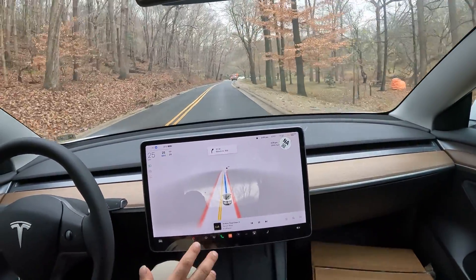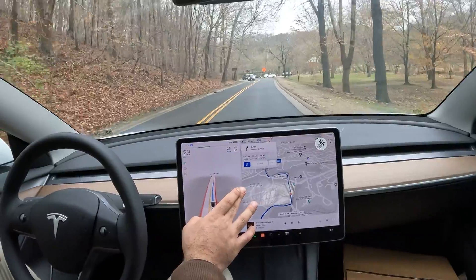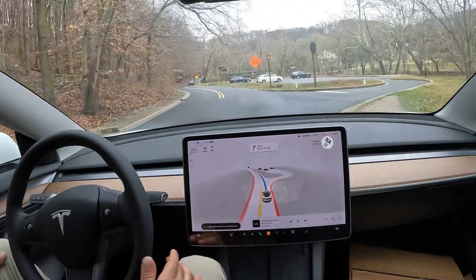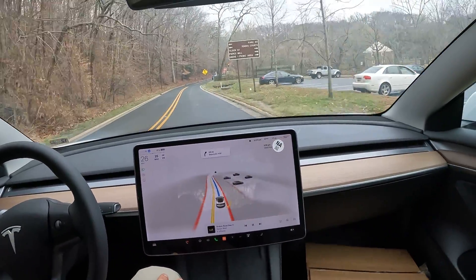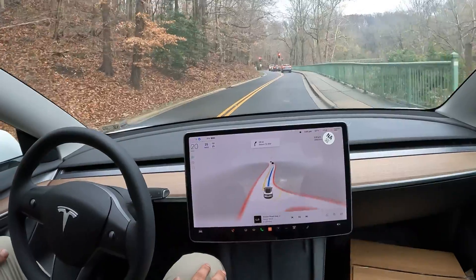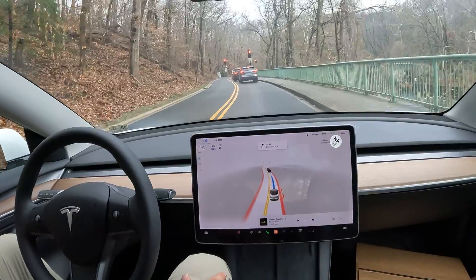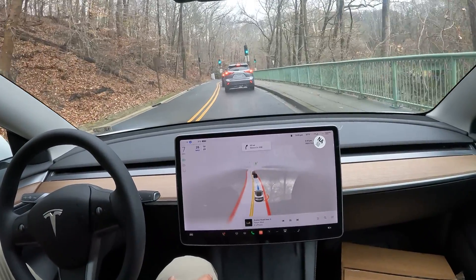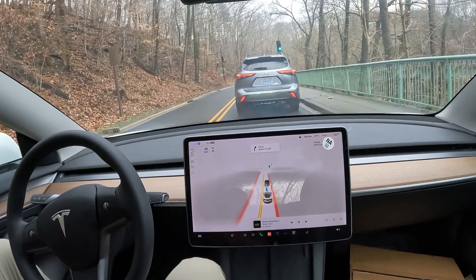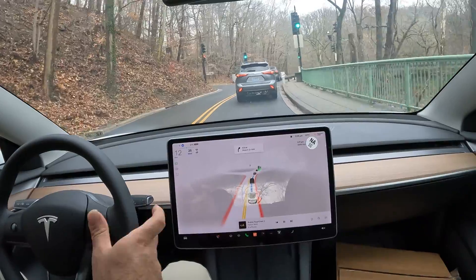We're still on Beach Drive — not yet on Rock Creek Parkway. To get onto Rock Creek Parkway we've got a nifty maneuver: a traffic light and a stop sign. Keep in mind FSD is not perfect in poor weather, construction, or unexpected variables like a tree in the road after a big storm — it may not handle those particular incidents well.